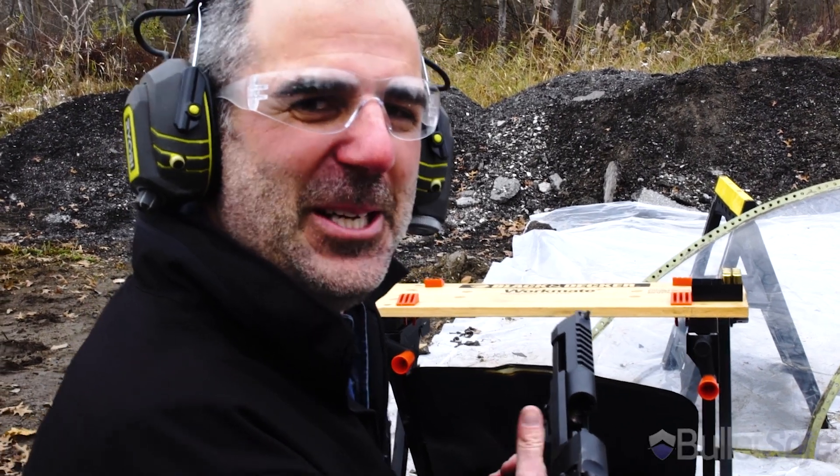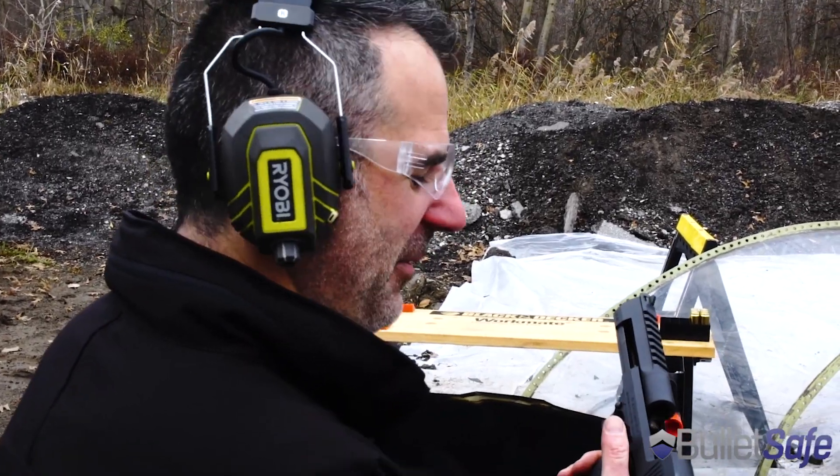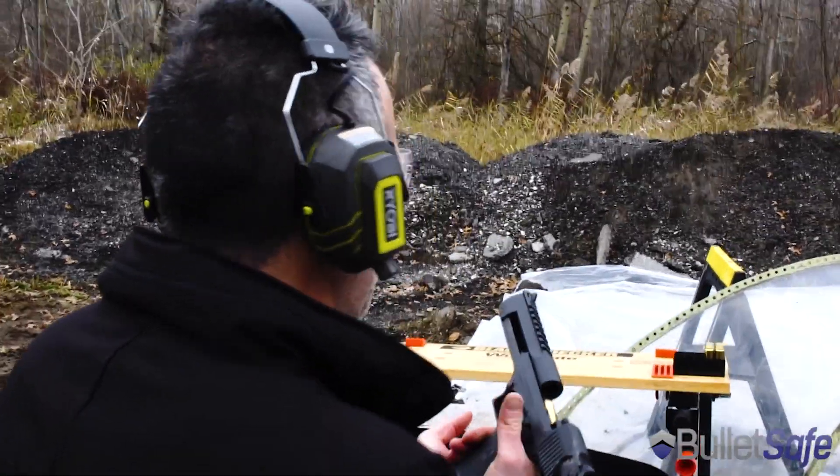I've got a Learjet windshield. A friend of mine sold it to me cheap. We're going to see if it's as bulletproof as the BulletSafe Bulletproof Vests.